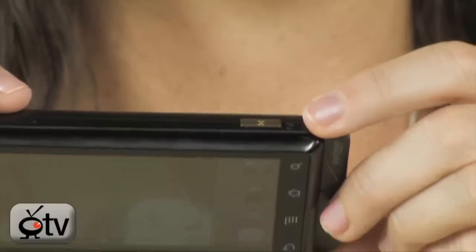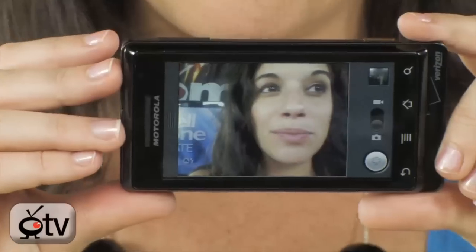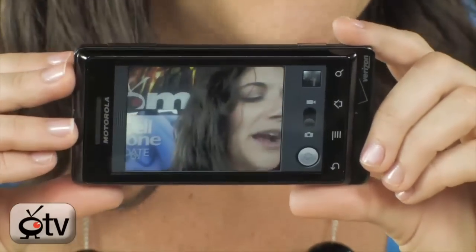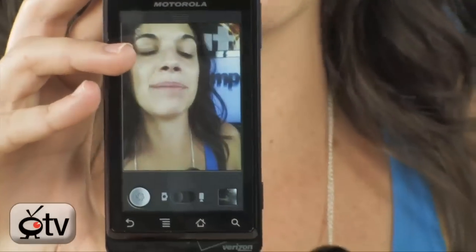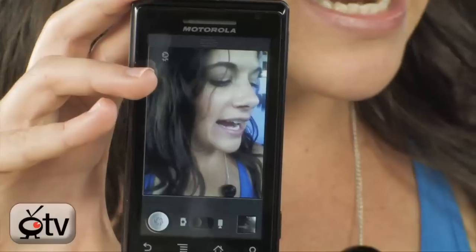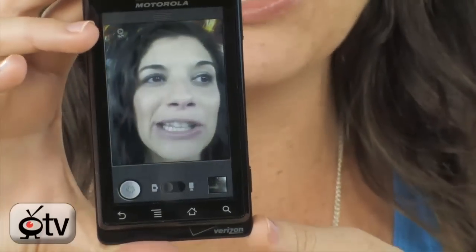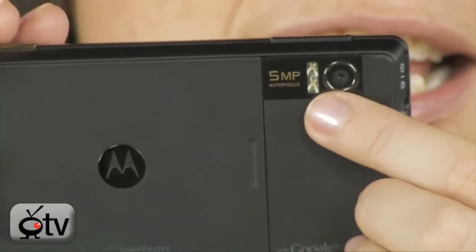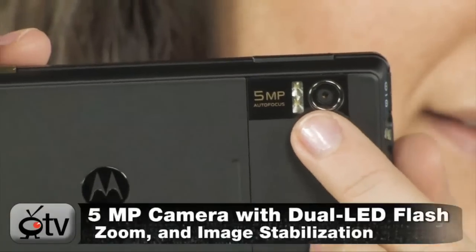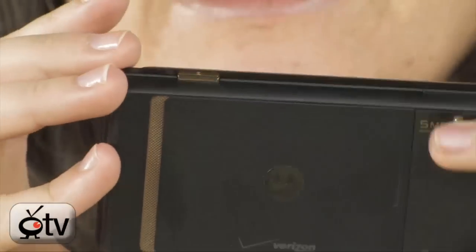The coolest thing about this phone is the camera — it's a 5.0 megapixel camera. You can access it by clicking this button right here, and look at this quality. It's pretty clear, pretty amazing. It takes video and it also takes photos — 5 megapixel photos. What's great is that it has auto focus and image stabilization. And turning around to the back, you'll see this flash — it's actually a dual LED flash. So between the auto focus, the image stabilization, and the dual LED flash, you're not going to take a bad picture.